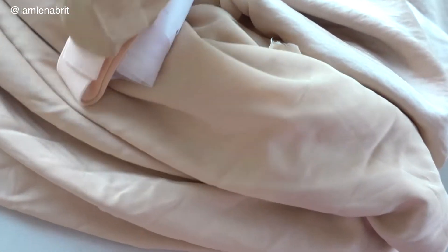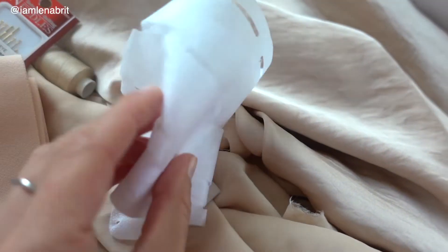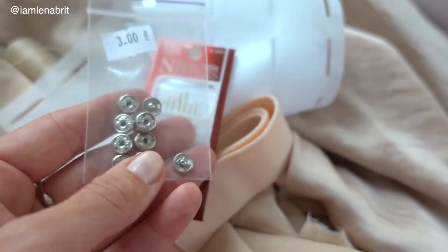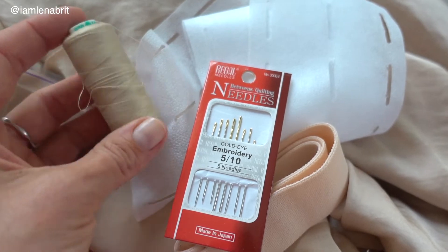I also bought some stuff for sewing: interlining, elastic, but I'm not going to use it, needles, snap buttons, and little hooks for the slit.